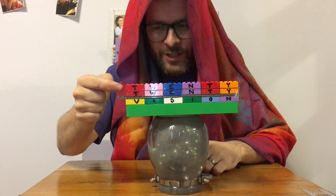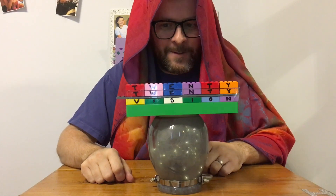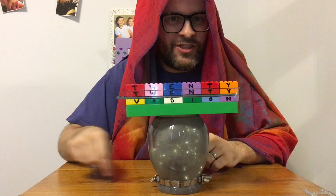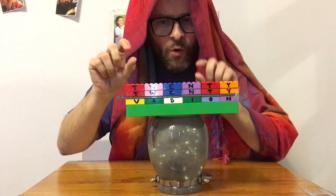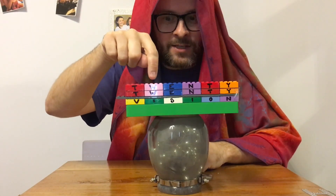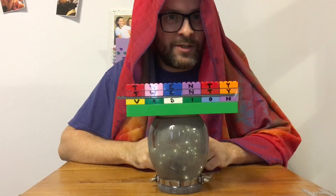Now this '2020 VISION' actually represents a calculation, and each letter represents a digit. So for example, the T's — which occur here, here, here, and here — are all the same digit as each other, but different from the W's next to them. These two W's both share the same digit.